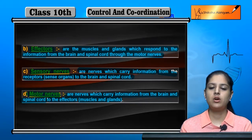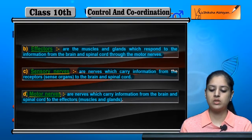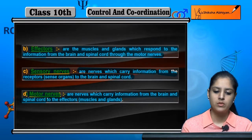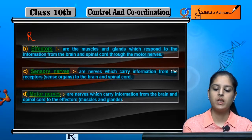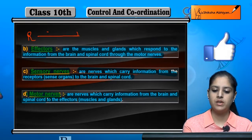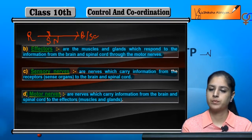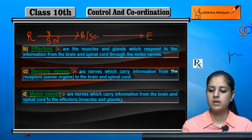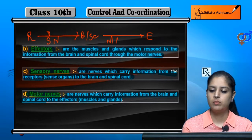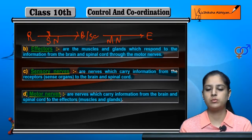So to summarize: a receptor receives a stimulus, then sensory nerves carry that information to the brain and spinal cord. The brain and spinal cord then send a message back to the effector through the motor nerves. This is the stimulus and response mechanism in coordination.